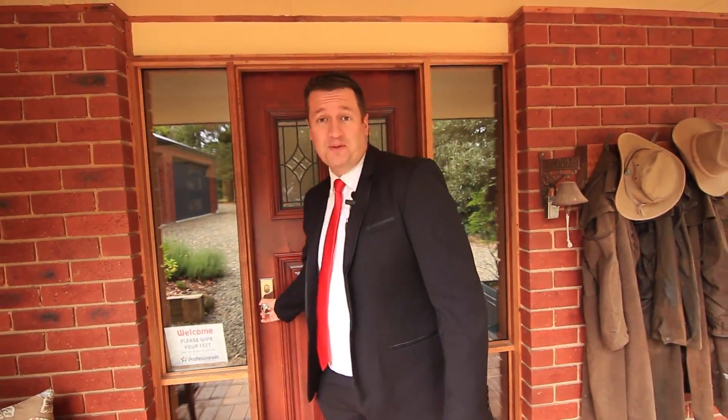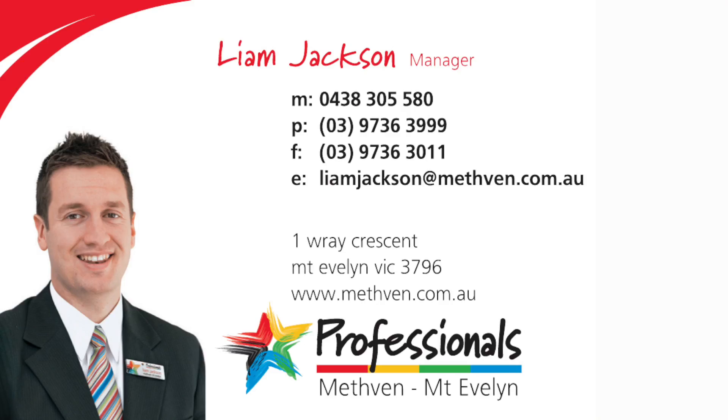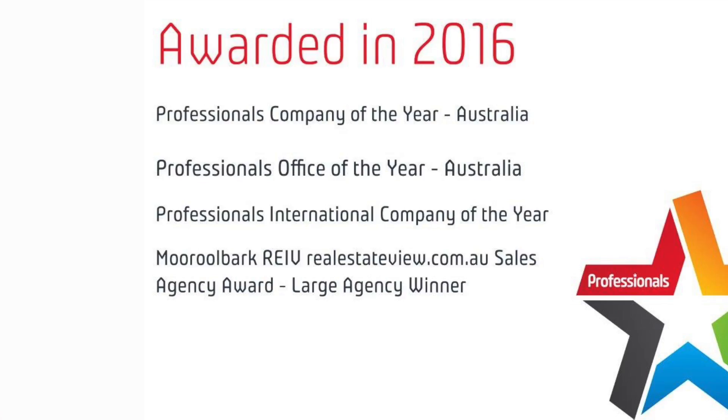Well there you have it. What an awesome home, I'm sure you'll agree. I look forward to seeing you at one of our open for inspections or for a private inspection, please phone one of our four offices.